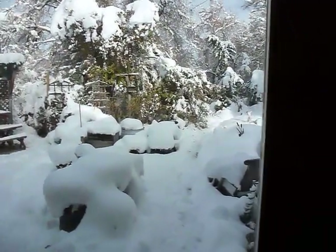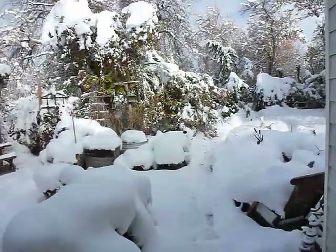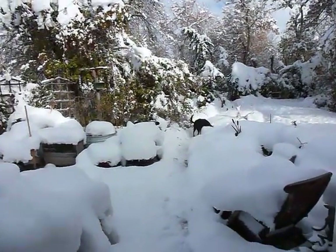Let's have a garden tour and see what the yard looks like after the big storm. Come on, Turner — Turner likes the snow.